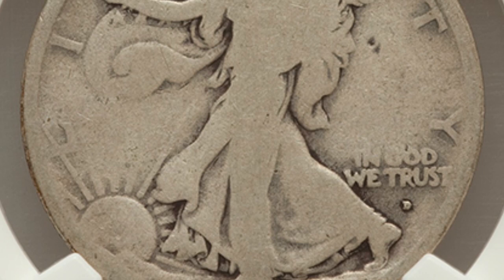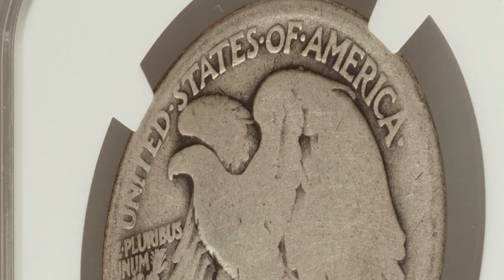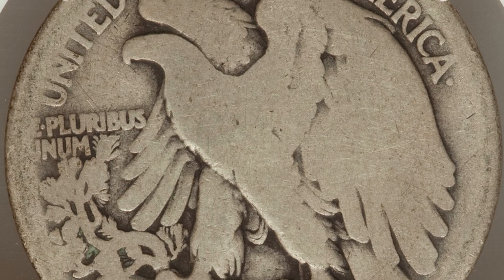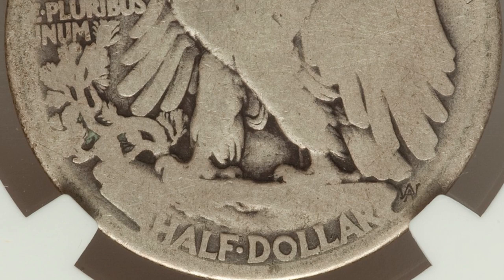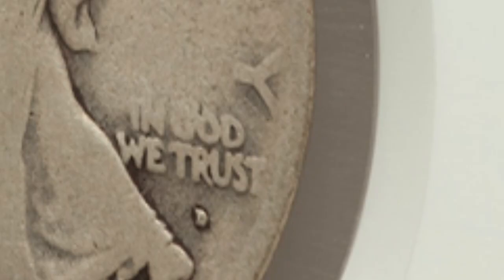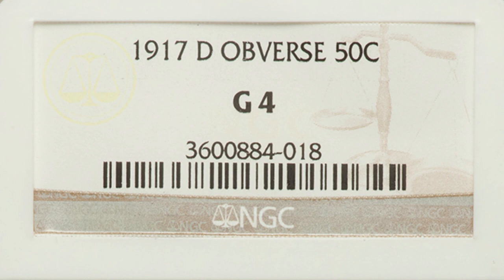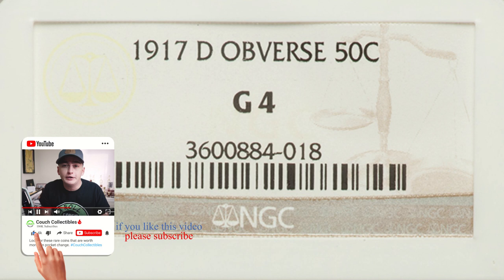This first coin is a 1917-D mint mark. What's extremely important about the 1917 Walking Liberty silver half dollar coins is that they had mint marks on the front of the coin and also on the back. In this case, the mint mark is on the front of the coin — if we zoom in, we can see that D mint mark underneath the motto 'In God We Trust.' This coin is only graded at a 4, on the low end of the 1-to-70 grading scale, and it sold for thirty dollars.